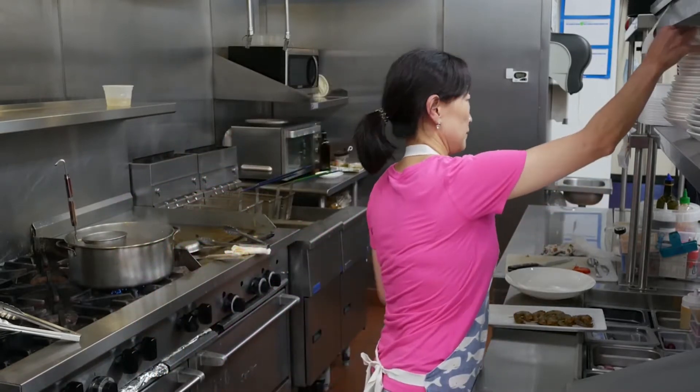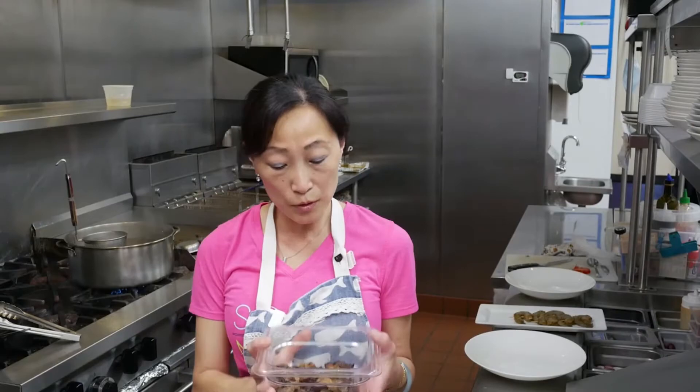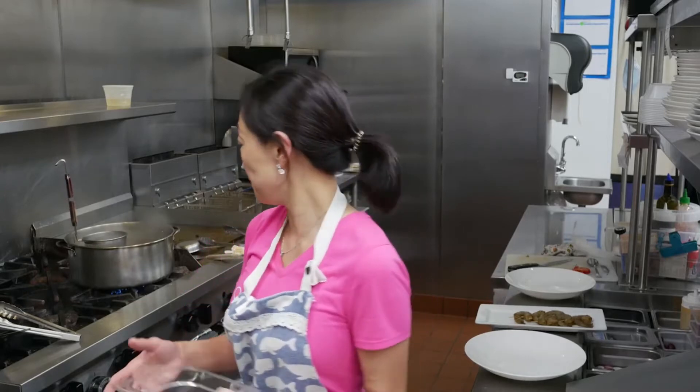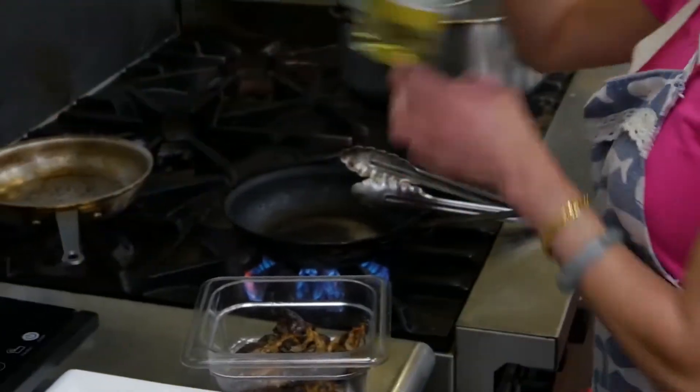Then we can start to plate the duck. I'm going to use a little bit of asparagus and some vegetables. This is oyster mushroom, which is a type of mushroom that's very good to roast. It pairs really well with duck or lamb. I roasted the mushroom earlier, so I'm just going to put it in the oven to heat up and get a little crispy on the outside.